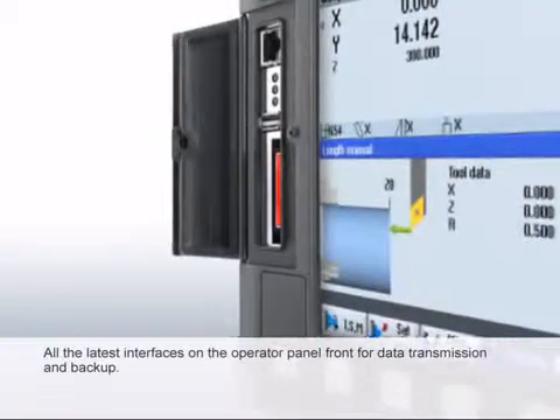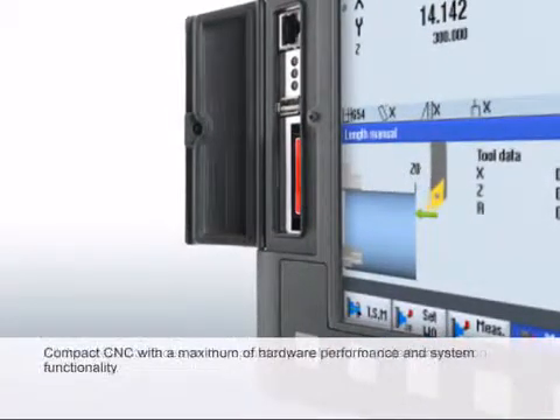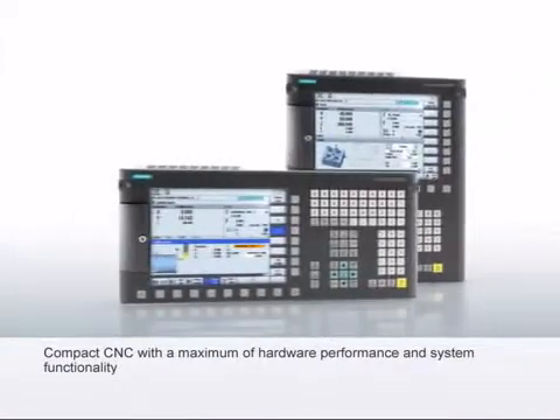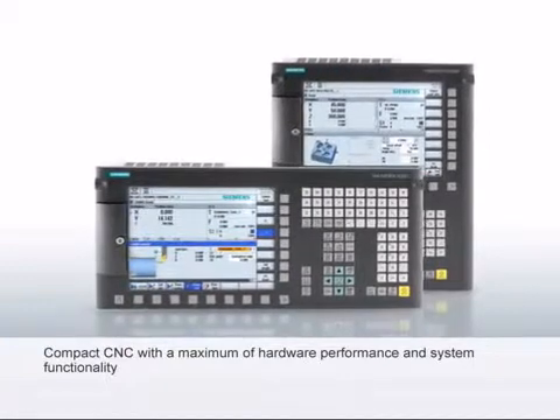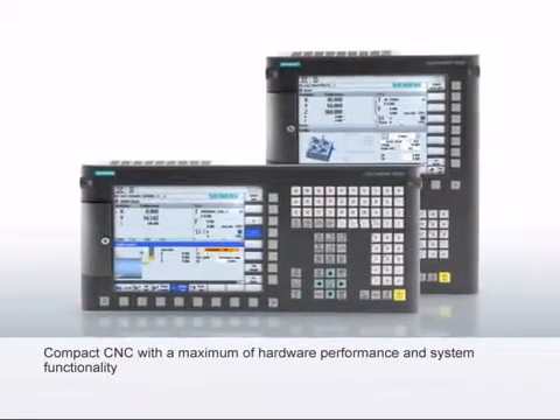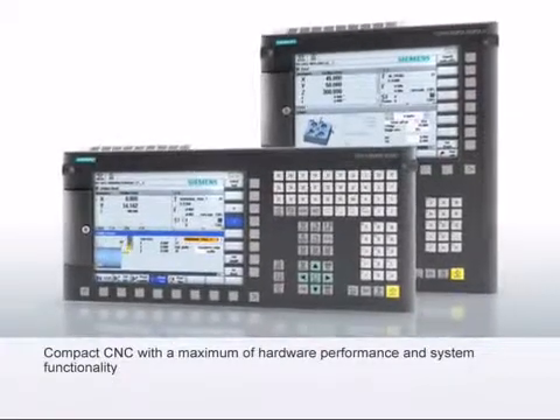Ethernet interface for direct connection of the PC to the CNC without networking knowledge. Compact CNC with a maximum of hardware performance and system functionality in order to optimally fulfill the main demand of productivity and precision in workpiece machining.